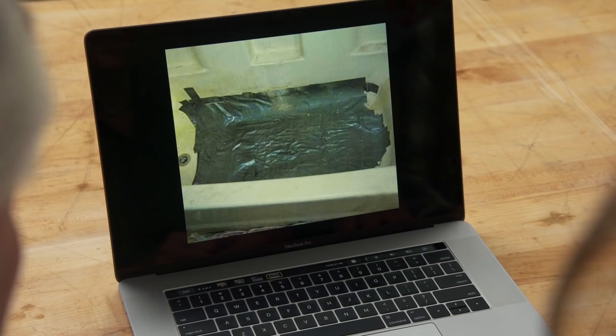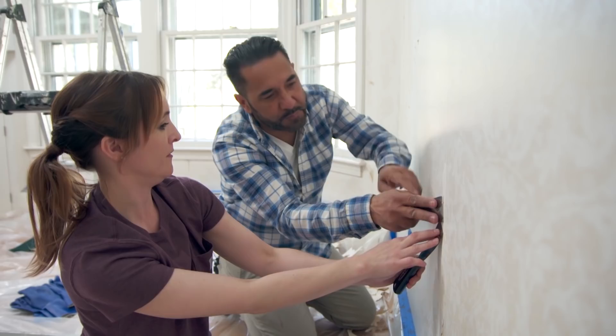The final nightmare: a bathtub completely wrapped in duct tape — waterproof for at least 27 minutes. The hosts have a laugh, invite viewers to send in their own home inspection nightmare photos, and close out the segment.